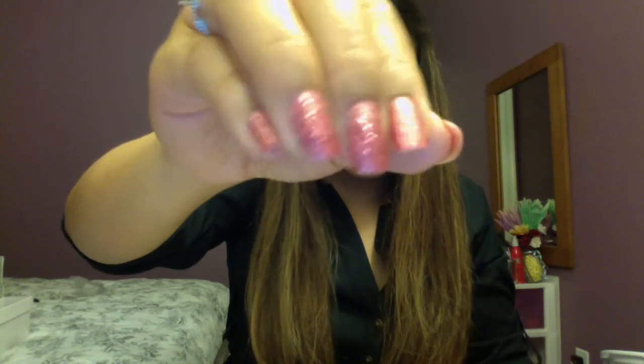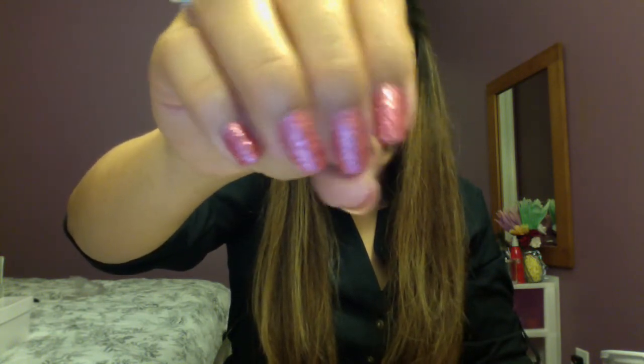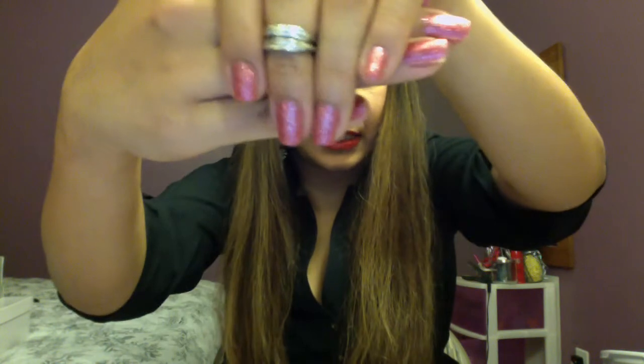I also got a pink sparkly color by Julie G, number 713. She's a YouTuber who has a nail line at Rite Aid. I came home last night and painted my nails; I was really impressed because this one actually has the pink color in it, not just glitter. So it saved a lot of time — I didn't need a base color underneath. Looks good, right?